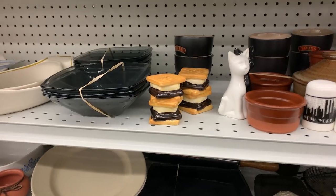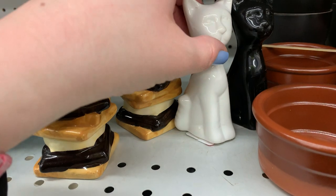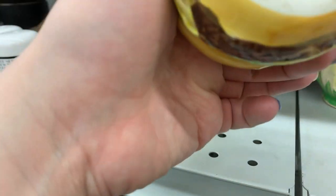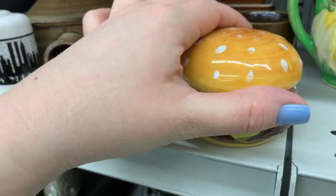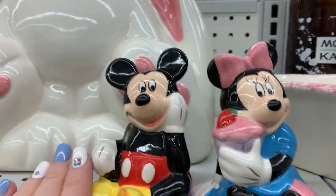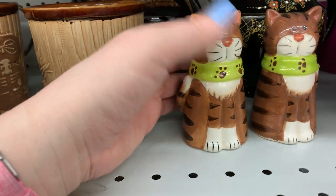Alright guys, we're back. Look, I'm finding all these salt and pepper shakers! Salt and pepper shakers — look, cats, salt and pepper. Oh my gosh, I want these. Look at these Mouseketeer mini ones. Did somebody have a salt and pepper collection and then get rid of it? I'm just freaking out.